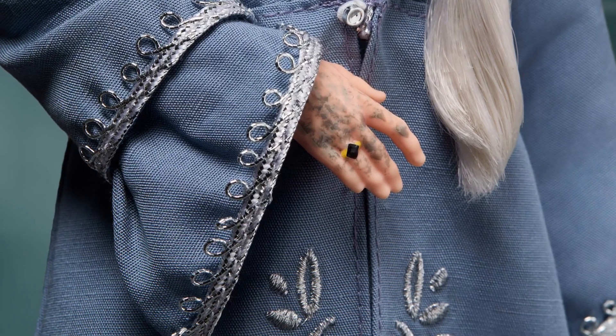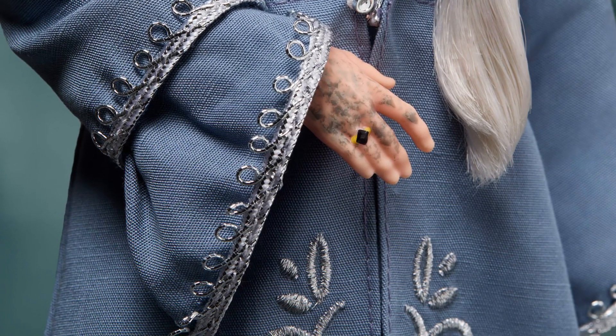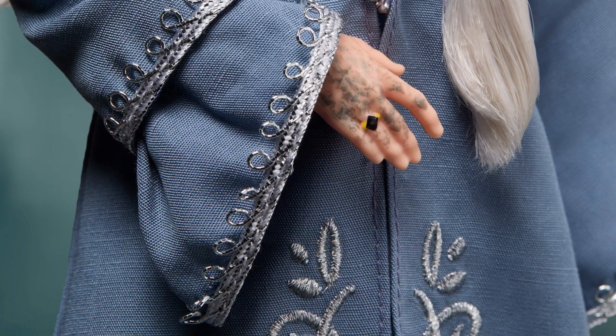It looks good — it's definitely got a magical look to it. Dumbledore is awesome. I wish he had survived; he was such a cool character in Harry Potter.